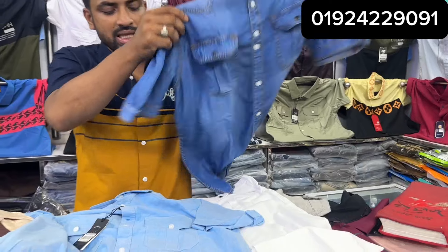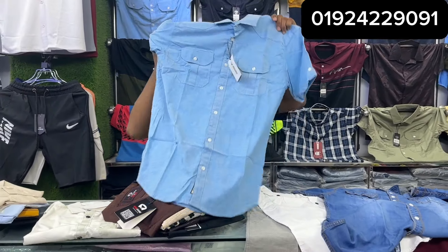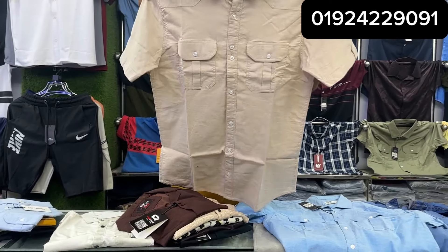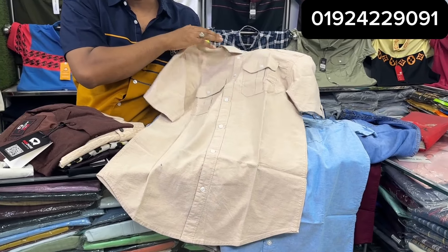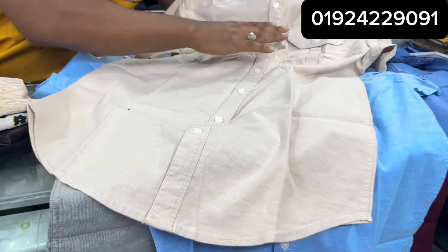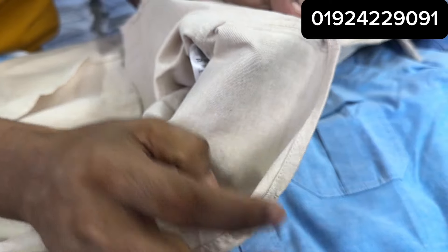If you want to see the size, sizes available are M, L, XL. The biscuit color double-pocketed shirt is very high quality, swing quality. The size of the product is 100% export quality.